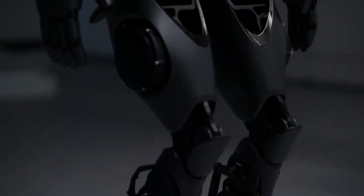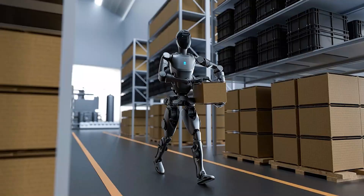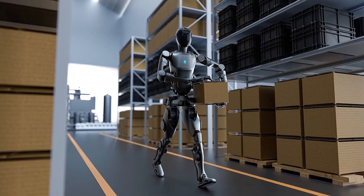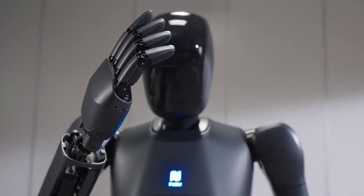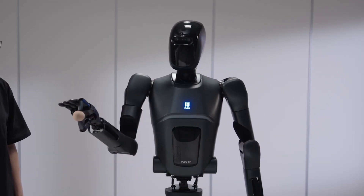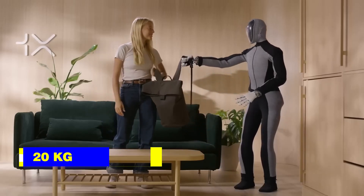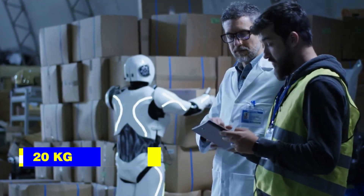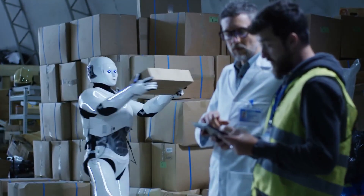Its design makes it ideal for bustling environments like warehouses or busy stores, where it operates efficiently and seamlessly integrates into the flow of activity. With two robotic arms offering 7 degrees of freedom each, it can carry loads of up to 20 kilograms, while maintaining the delicate touch needed for tasks like stocking shelves or sorting items.